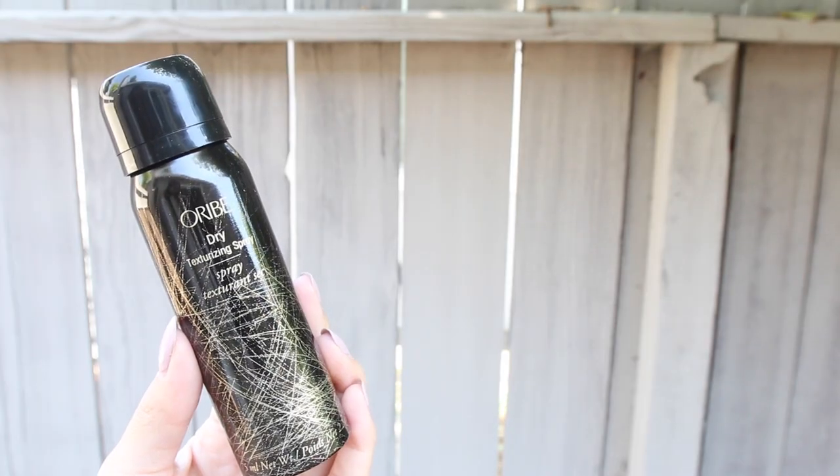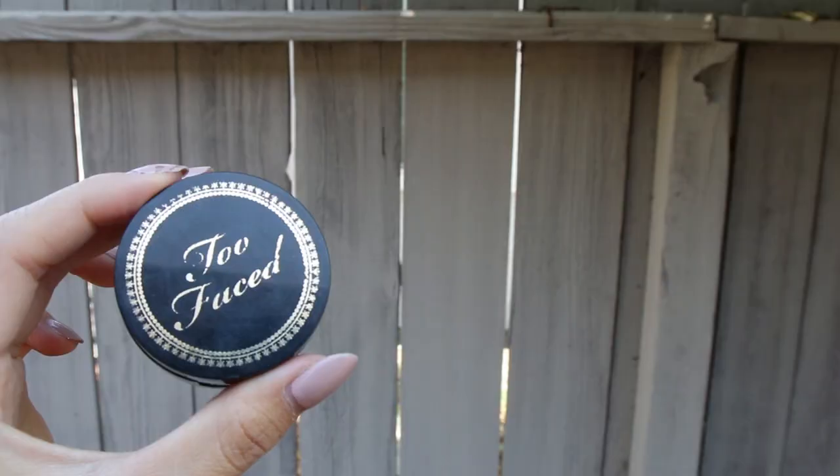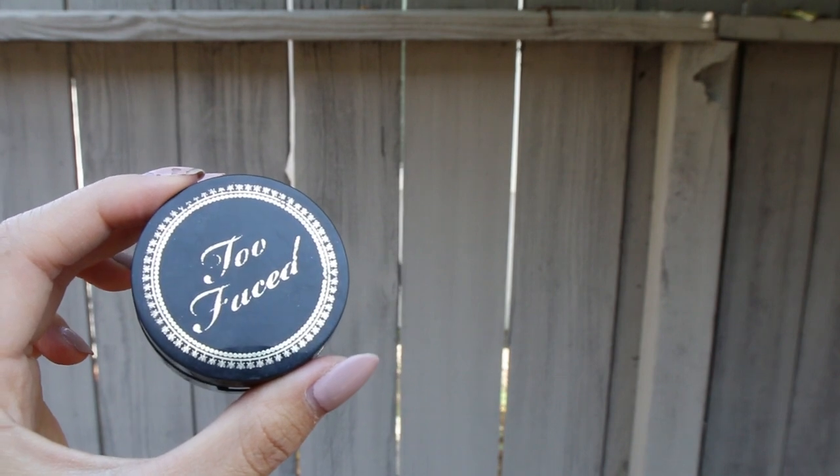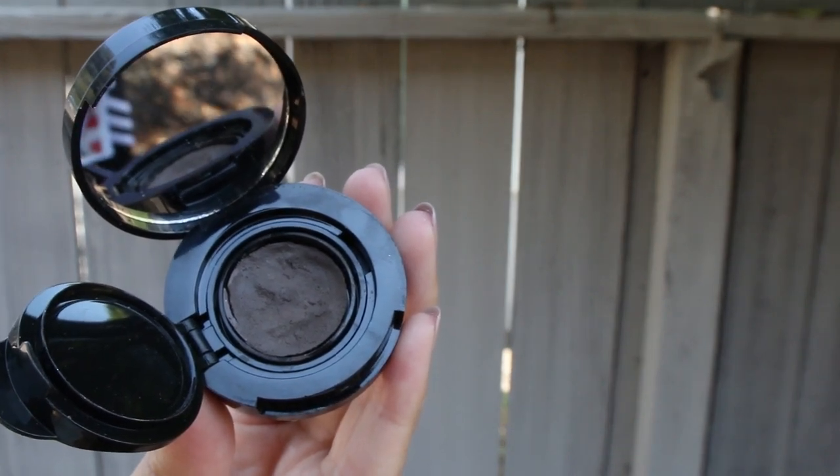This is the Oribe Dry Texturizing Spray. This dry shampoo is amazing — it really takes out the smell in your hair, so I love this. Next thing is my Too Faced Bulletproof Brow. This is amazing — it will make your brows look great. It's a mousse texture and it just makes it look like you have more brows. It's not one of those mousse textures that look very shiny like your eyebrows are drawn with a Sharpie. This one makes it look very feathery, airy, and natural. I love this stuff.